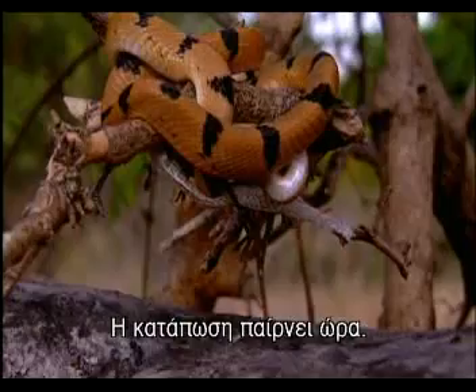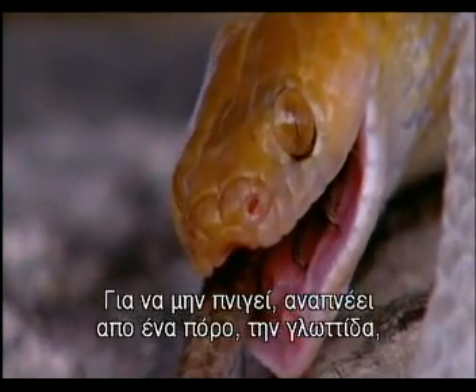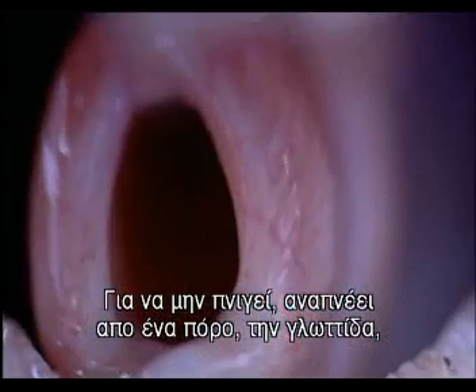Swallowing prey may take some time. The snake's mouth is completely blocked when it's doing that. To stop it suffocating, it breathes through a special tube, the glottis, on the floor of its mouth.